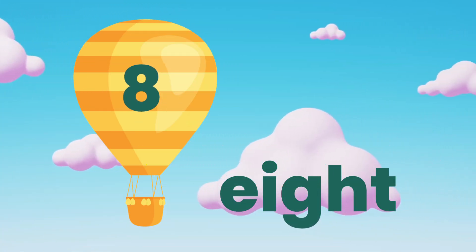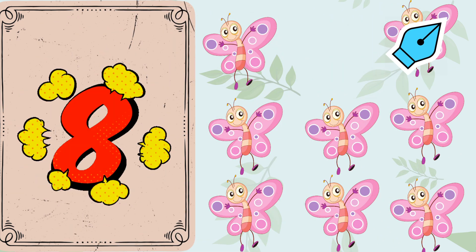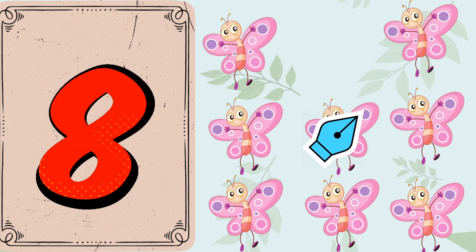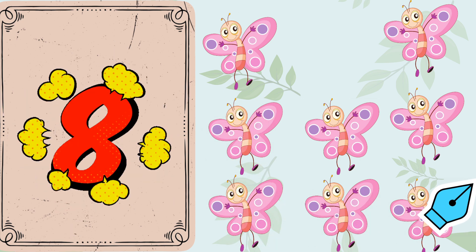Number 8. Count with me. 1. 2. 3. 4. 5. 6. 7. 8.